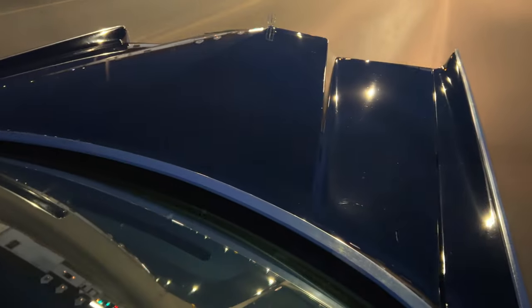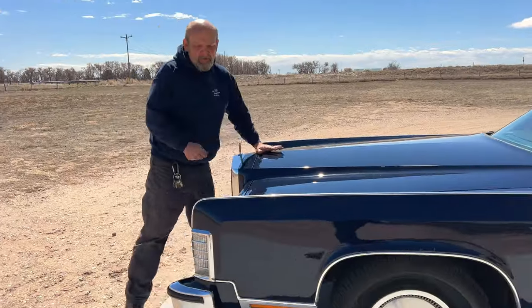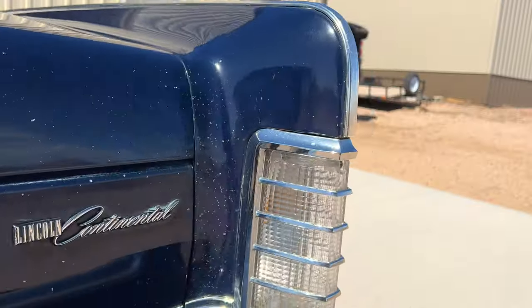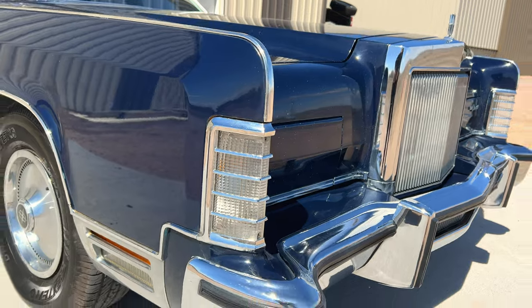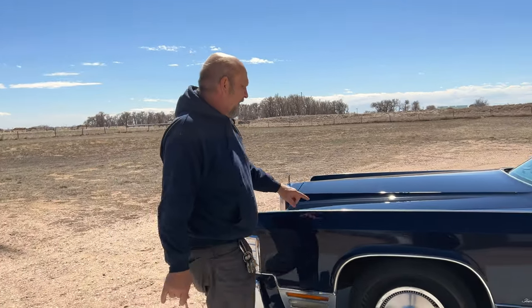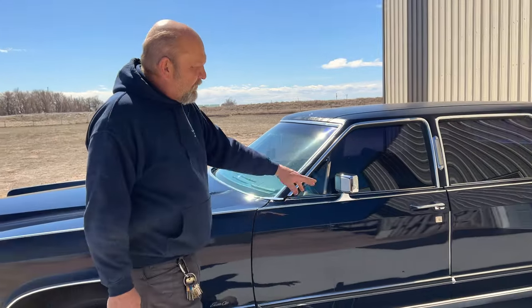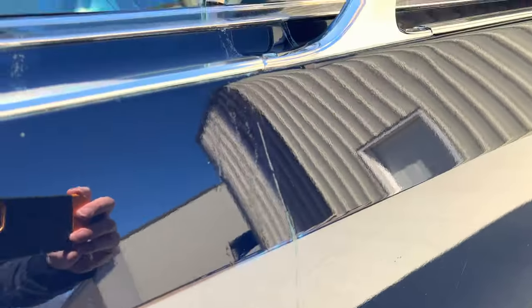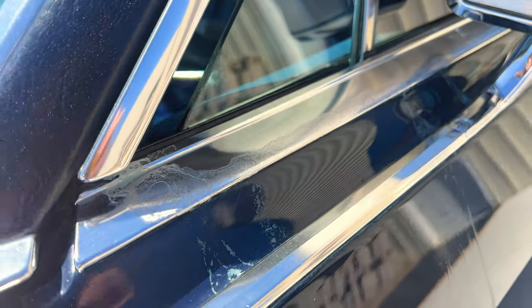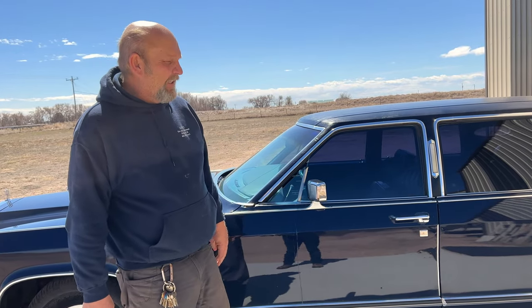Blacked out windows and everything else — really nice car. Got a few rock chips here in the front, not too bad. The paint overall, I don't think it's ever been painted or anything. I think there's been some buffing done — you can kind of see where they buffed through it. But overall it's in really nice shape. He said he stored it and some stuff dripped on here and kind of etched the paint a little bit.